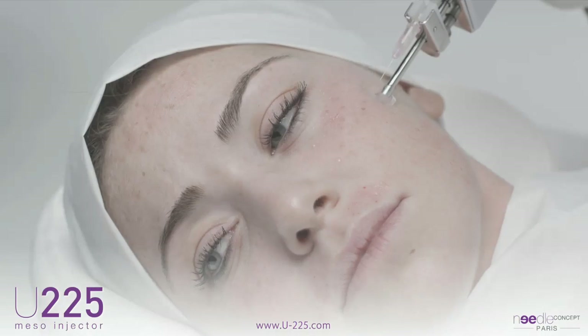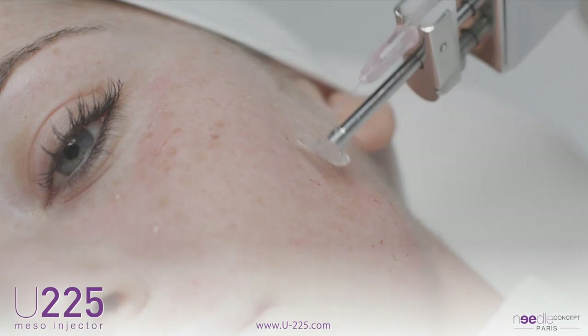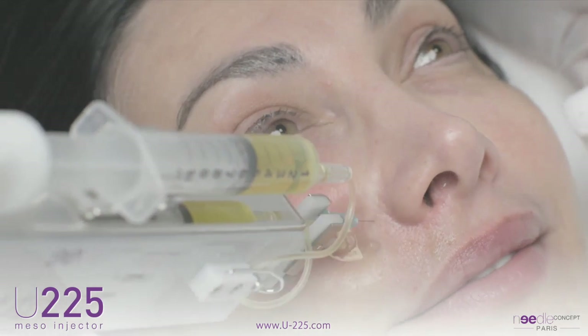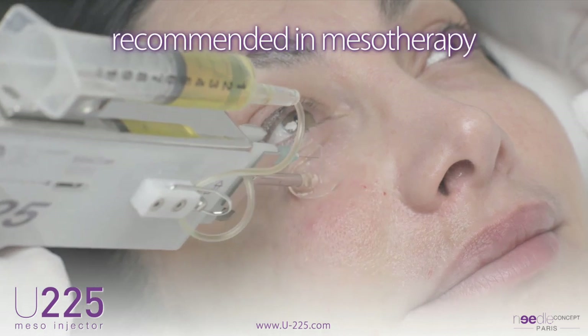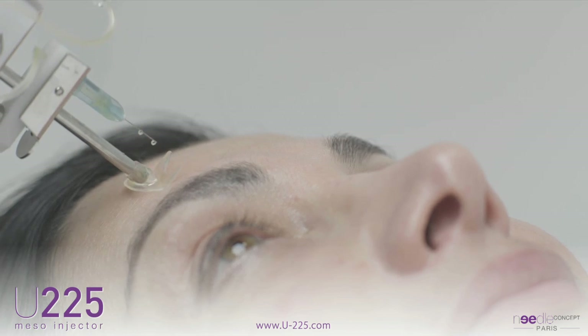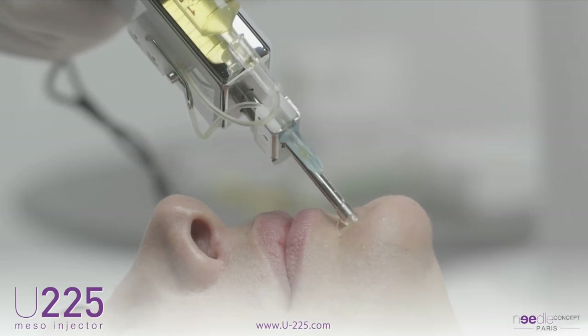Due to the absence of pain and the accuracy of each injection, the U225 has unlimited possibilities in terms of application and treatment. In the treatment of pain and diseases, the U225 stands out in all known applications including recommended mesotherapy, articular pathologies, sports medicine, and more specifically in the areas most sensitive and difficult to access, especially in small joints.